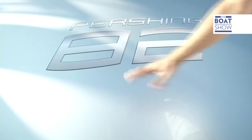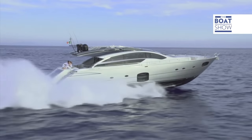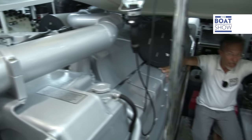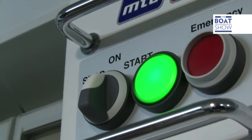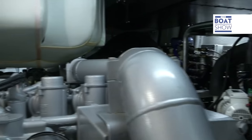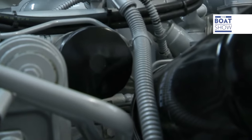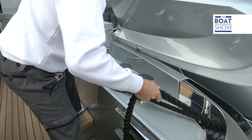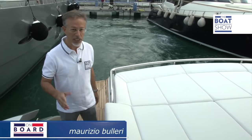We try all sorts of boats on this program, but today we are going to try out the best. There's 4,860 horsepower in this machine room. As we cast off the moorings and warm up the engines, let's have a look at the boat.